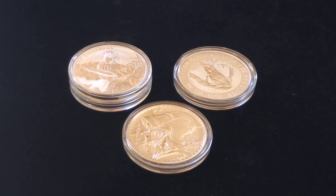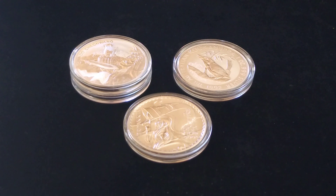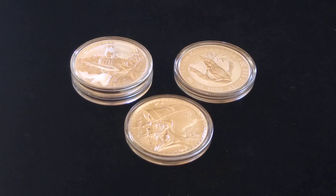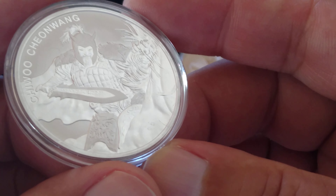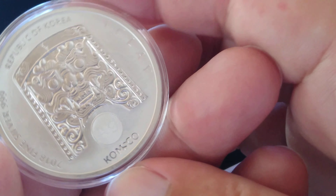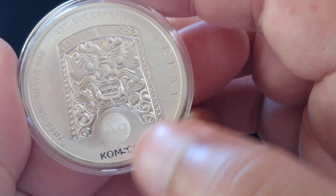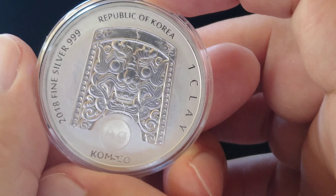You guys know I just made a video yesterday about the 11 Libra Tads I just got — just something about those Libra Tads, man, I think I'm in love with them. I also picked up two of these Chi Wu Chow Wang 2018 one-ounce silver — I believe they're called clays — with the Dogabyte shield, made by the Korean Mint. It has a little security measure on it.